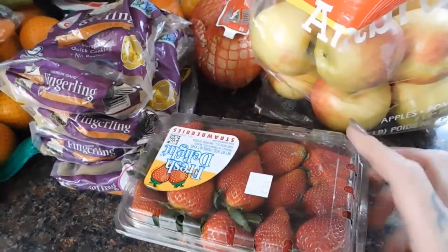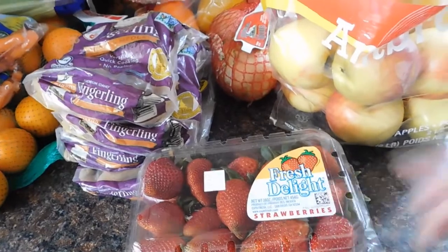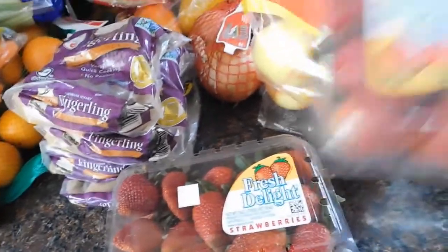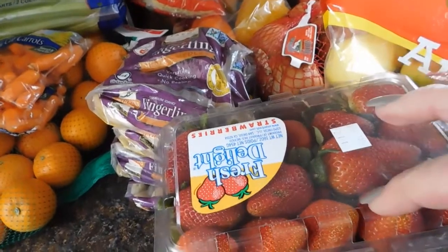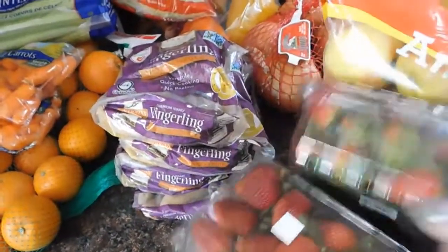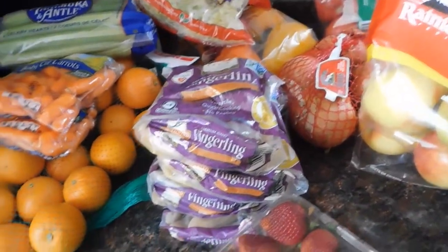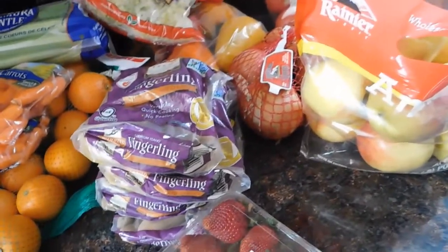I usually get organic strawberries, but today they didn't have them. They had the Fresh Delight strawberries and they just look so yummy — I wish you guys could smell them, they were so good. I got three packages: cutting them up for lunches and using one pack for strawberry shortcakes for dessert. I also got a 10-pound bag of potatoes, which is still in the car.